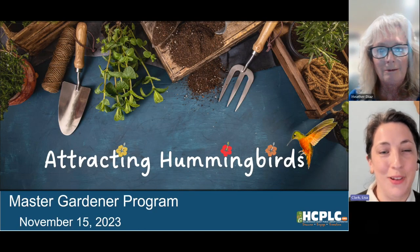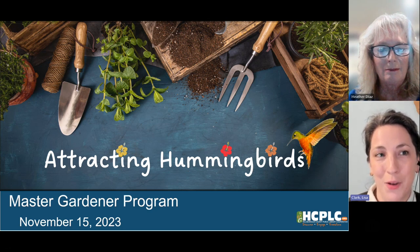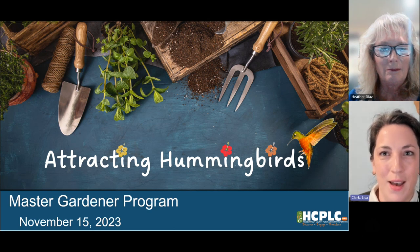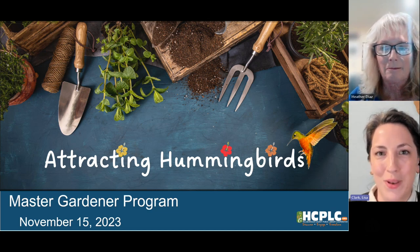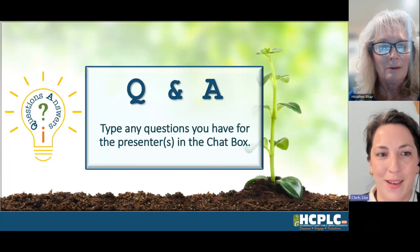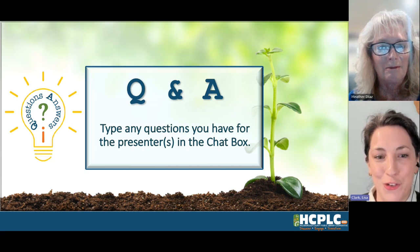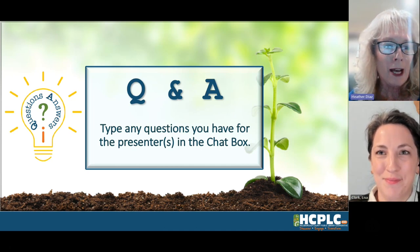Welcome, everyone. I'm so glad you could join us for tonight's Master Gardener Program. We're very excited to hear all about how we can attract some of those small but mighty and feisty birds to our backyards — getting some of those hummingbirds in. We are joined today by Heather Diaz, who is a volunteer with the Master Gardener Program, and she's going to tell us all about how to make that magic happen. Heather, thanks so much for joining us today. Thank you for inviting me and for making this happen, Lisa.